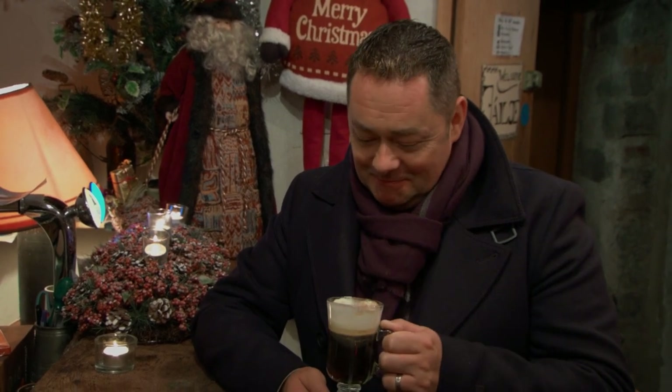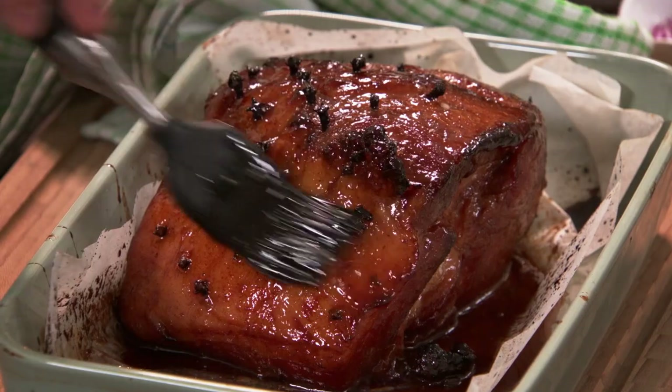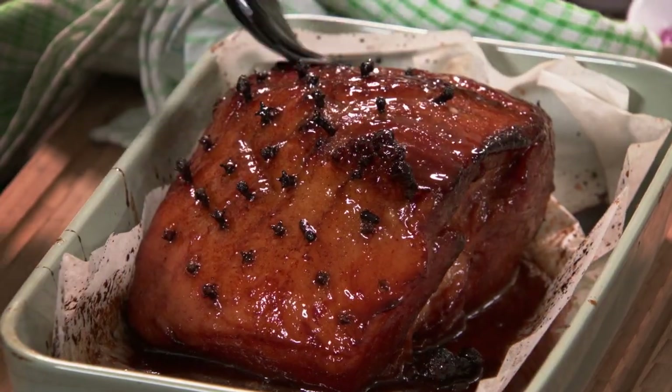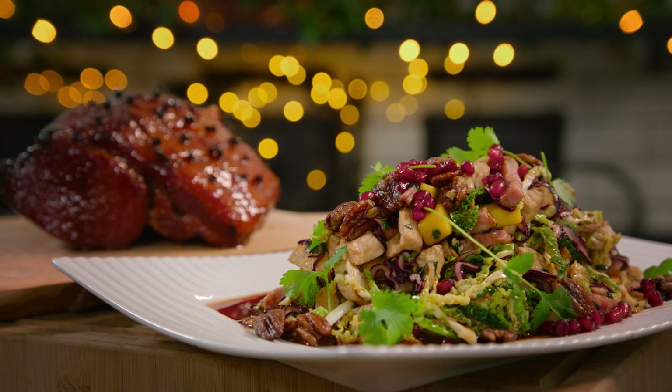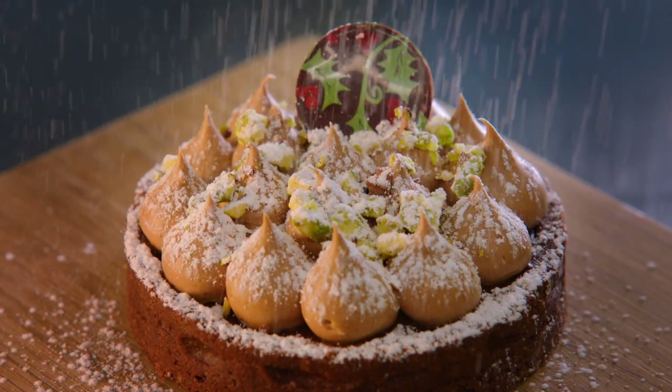That's delicious — that is so good. Michael, thank you so much. Well, thanks for coming, and a very Merry Christmas. Same to you. In the next programme, I'll be cooking a glazed loin of bacon, coleslaw with turkey and ham, butterflied leg of lamb, and a chocolatey alternative to the Christmas pudding. I hope you'll join me.